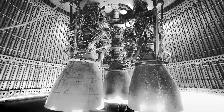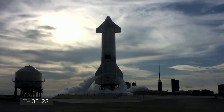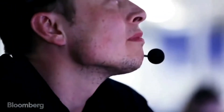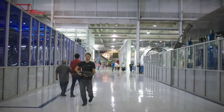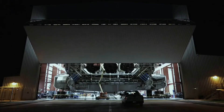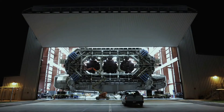So far, SpaceX's development of the Super Heavy and Starship has been privately funded through revenues from Falcon and Dragon missions. SpaceX has also raised more than $1 billion from investors, largely to fund the Starlink program designed to provide internet services from space, and says future revenue from Starlink could be applied to the Super Heavy and Starship projects.